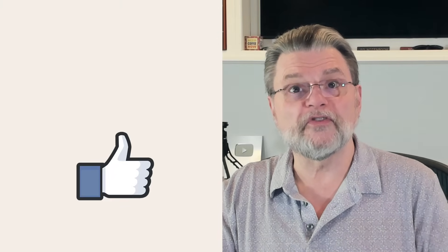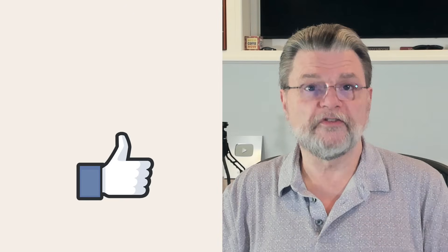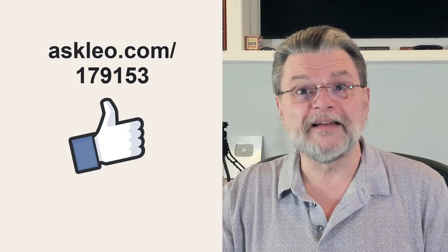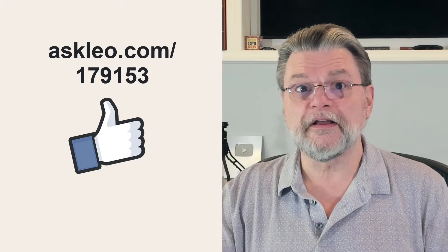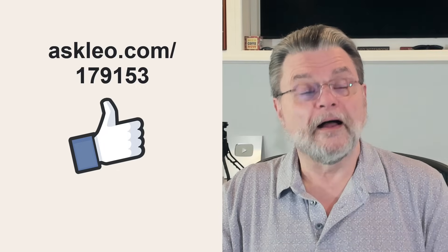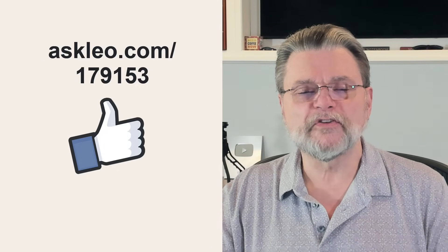Consider these questions to make sure you're securing your data at an appropriate level for your situation. For updates, comments, and links related to this topic and more, visit Askleo.com/179153. I'm Leo Notenboom and this is Askleo.com. Thanks for watching.